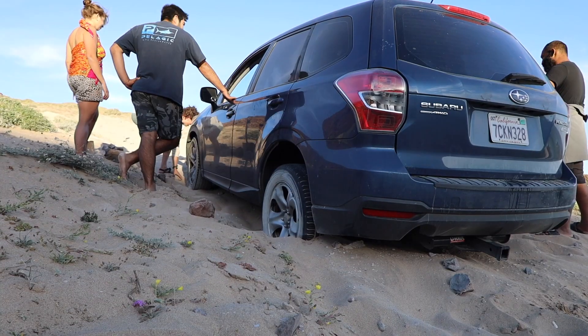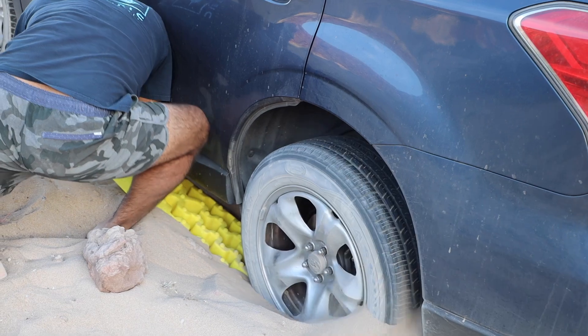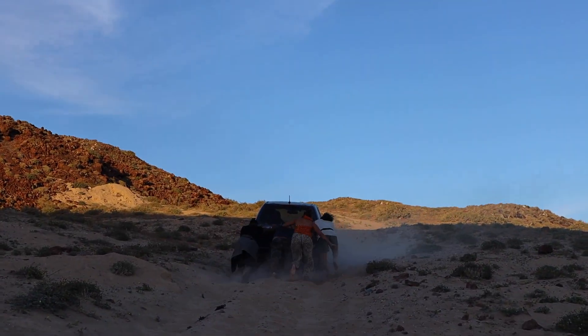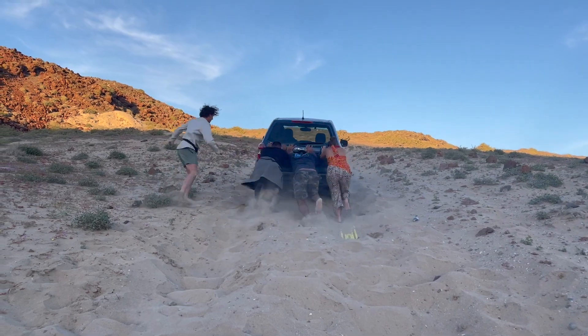These people knocked on our door just as we were about to take a siesta. I had a feeling they were stuck — they got stuck in the lion's cove arch area. So we went to try to help them out. We ended up using some max tracks. It took a while, but we'd stick the max tracks under, push the car up, and keep going. Eventually we got them out.